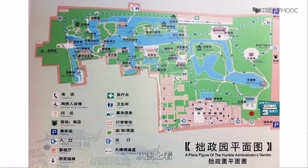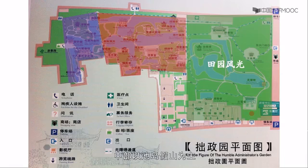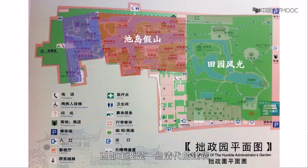我们现在已经走进了园门,这里是东花园。我们可以在这里看到一幅拙政园的全景图。从图上看,拙政园分三个部分:东部以田园风光为主,中部以池岛假山为主,是拙政园最漂亮的部分,西部主要是一些清代的建筑。